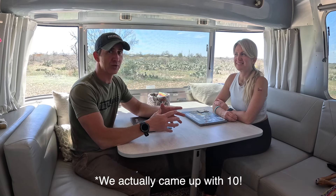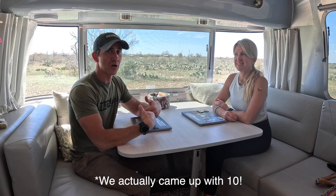When we went to shop for an Airstream, we were torn between getting the 27 foot and the 28 foot. We want to give you the top eight reasons why we chose the 27 foot based on our lifestyle, and they might help you make your decision. So stick around.